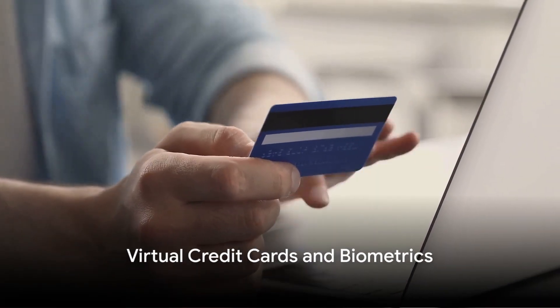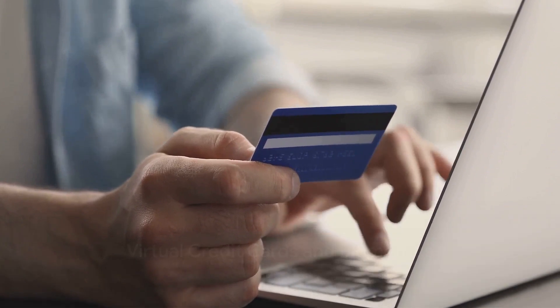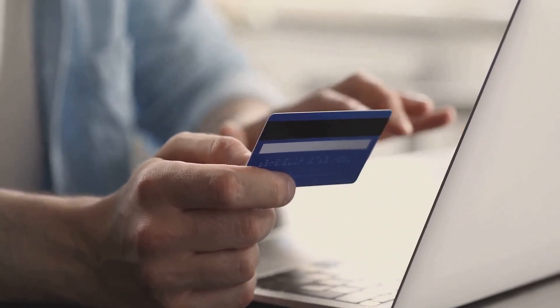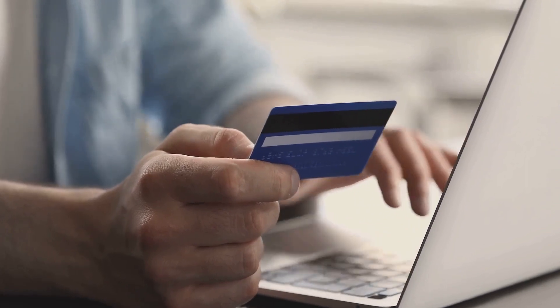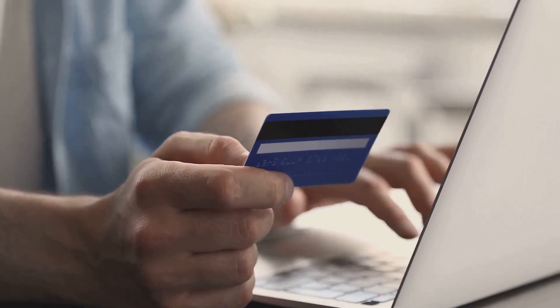Have you heard of virtual credit cards and biometrics? Virtual credit cards can provide an extra layer of security for online purchases, while biometric authentication, such as fingerprints, adds a personal touch to your security measures.